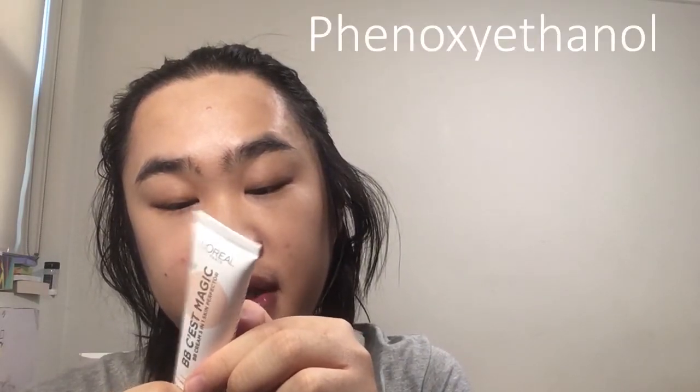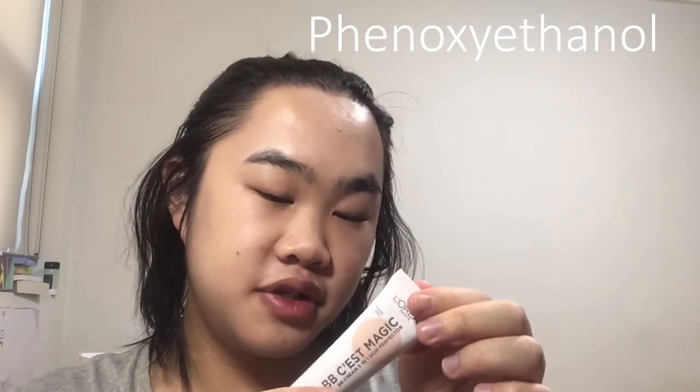This does have fragrance in it — there's an ingredient listed as perfume or fragrance. Other than that, most of the important ingredients like antioxidants are below phenoxyethanol, which is a preservative regulated at no more than 1%, so the antioxidants are below 1% of the product.